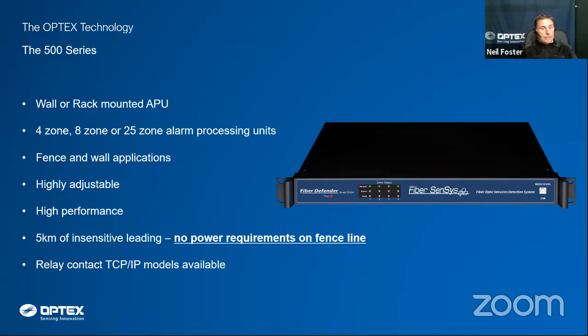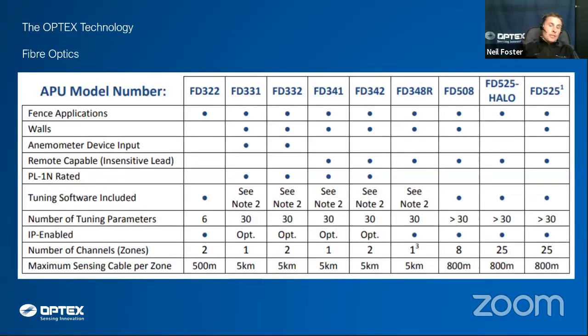The system offers TCP/IP outputs or relay contact modules. For budget costing, you need to know the perimeter fence line length and confirm continuity of fabric, since different fabrics require different zone lengths. Feel free to come back to us — we're happy to do budget costing and tailor the alarm processing unit to best suit the application.